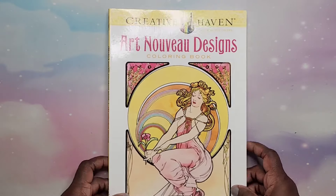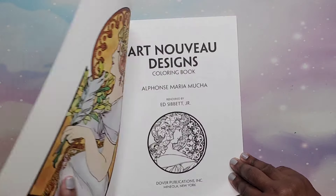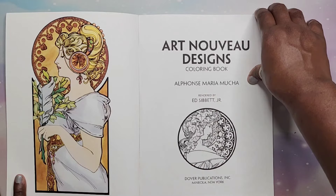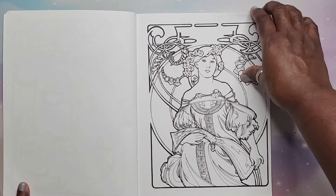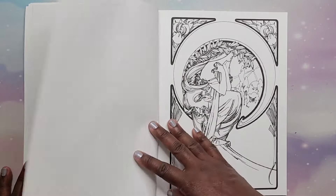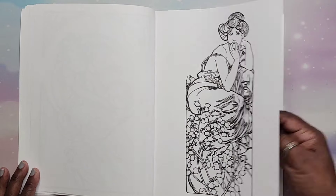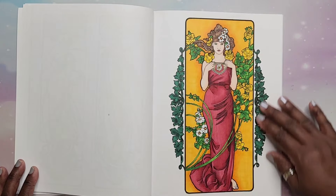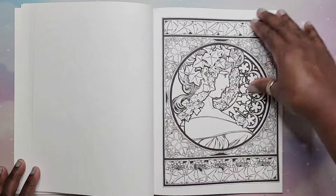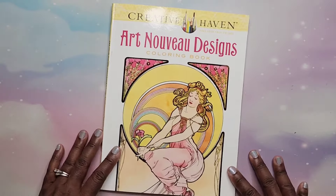Then, Art Nouveau Designs rendered by Ed Sibbit Jr. — this is inspired by Alfonso Mucha, an artist I love, so I had to have this. Gorgeous art nouveau — art nouveau was so beautiful. I did one in here — gorgeous, I love it. That is Art Nouveau Designs.